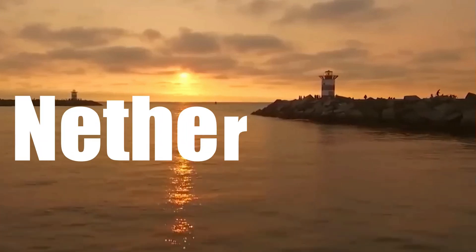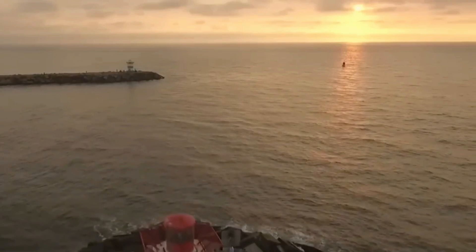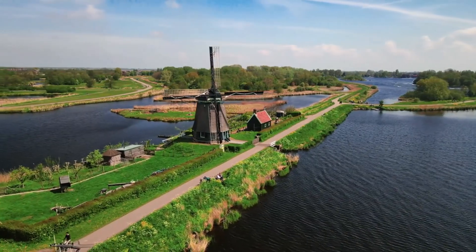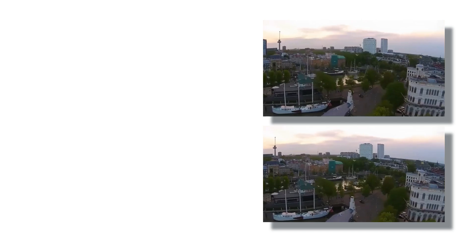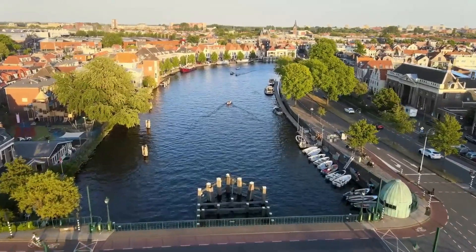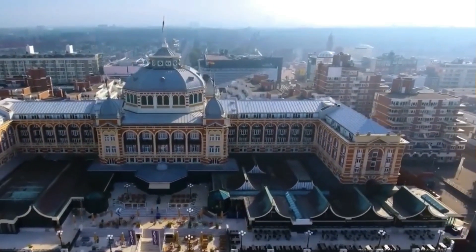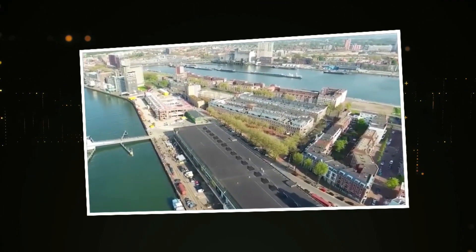For centuries, the Netherlands has been at war with the sea — a country where nearly one-third of the land lies below sea level. The Dutch have faced a constant battle to reclaim and protect their land from the waters that once threatened to swallow it. Through a combination of innovation, perseverance, and sheer necessity, they transformed their geography, turning what was once sea into fertile land. Today, the Netherlands stands as a testament to the power of human ingenuity, where the balance between land and water has become a delicate, ongoing struggle.